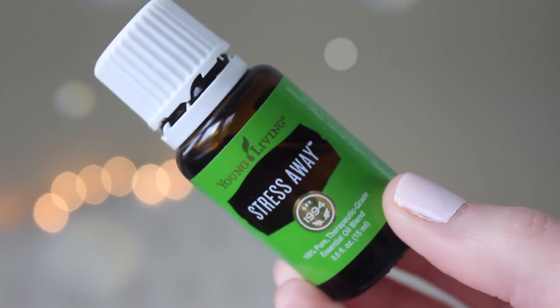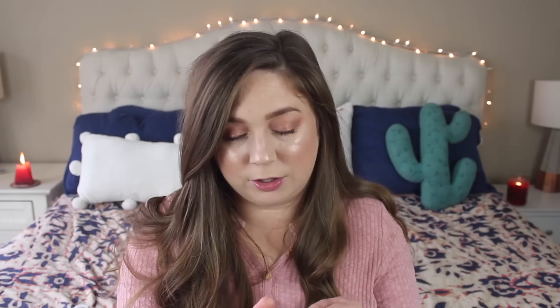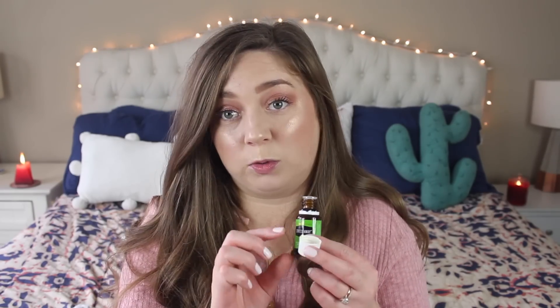Number three is Stress Away, which is a blend that Young Living makes. It has balsam copaiba, lime, cedarwood, vanilla, ocotea, and lavender. It smells incredible — everybody calls it the 'vacation in a bottle' and it truly smells so good. This comes in your starter kit. So my top three — Citrus Fresh, Lavender, and Stress Away — all come in the starter kit.